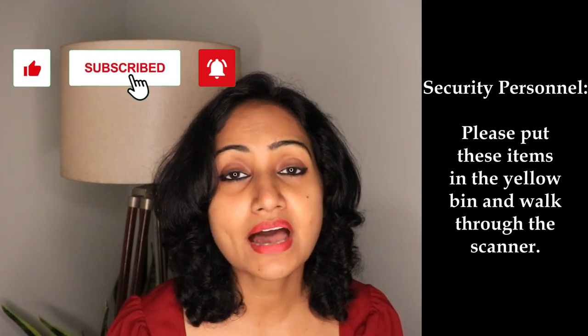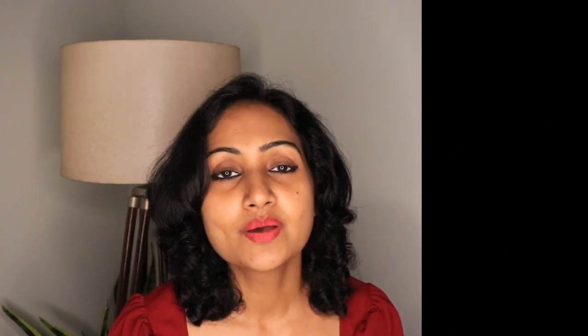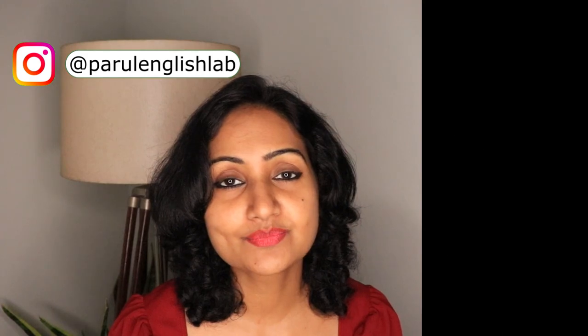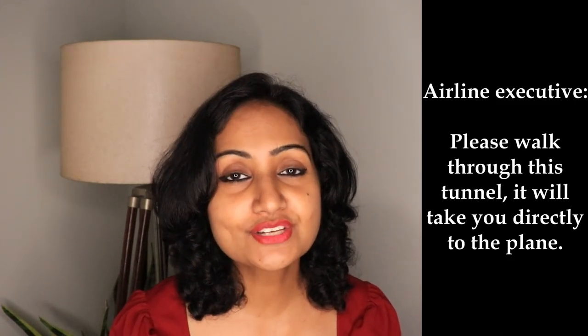Please put these items in the yellow bin and walk through the scanner. Mr. James, could you show me your boarding pass please? Here you go. Please walk through this tunnel — it will take you directly to the plane. Thank you.